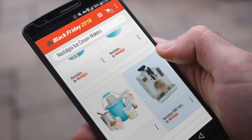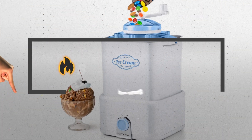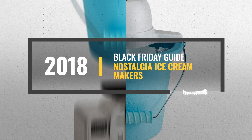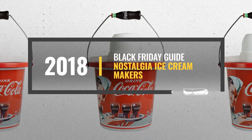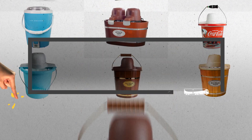Looking for Nostalgia Ice Cream Makers to buy on Black Friday? Luckily, we are here to help. Here are the best deals you should consider. And the best part? We did all the work for you. Just click the link below and get real-time prices and discounts on your favorite products.